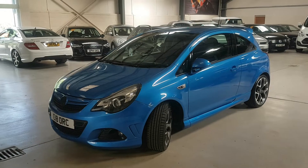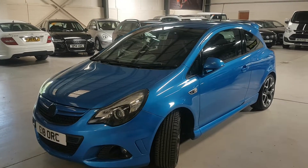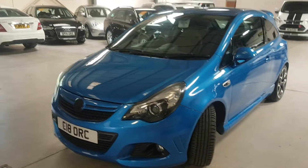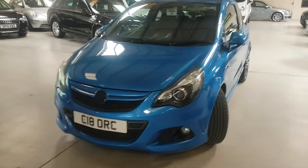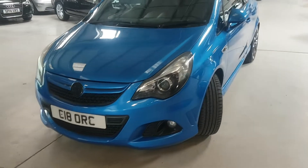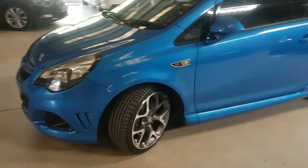Geographically, if you're not close to us, you can go to a VAT registered garage near yourselves. And there's no admin fee, so literally the price you see is the price you pay. The private plate is with the car, but obviously if it means nothing to you, that can be removed.